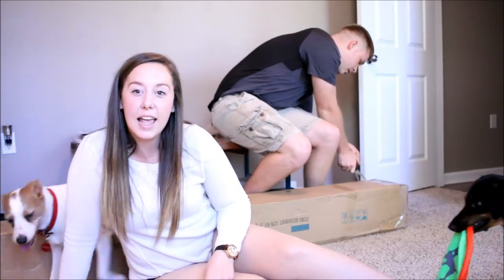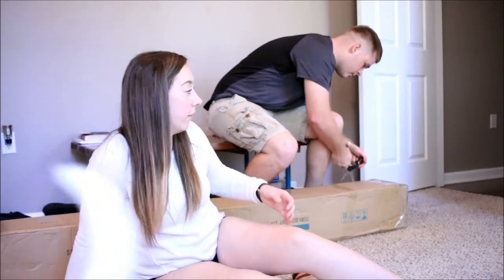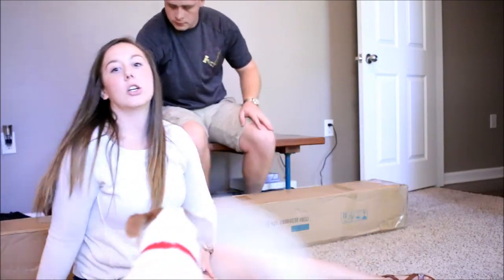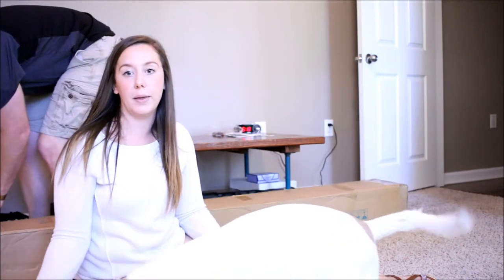So today we received our bed frame from Amazon. I'm not really sure what brand it is, but it's like one of those gray fabric tufted headboards. And it's just a platform bed.